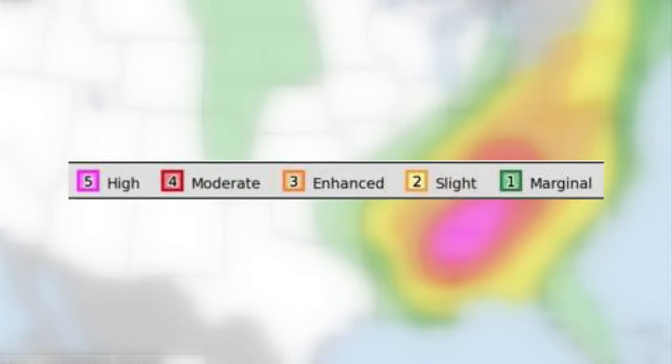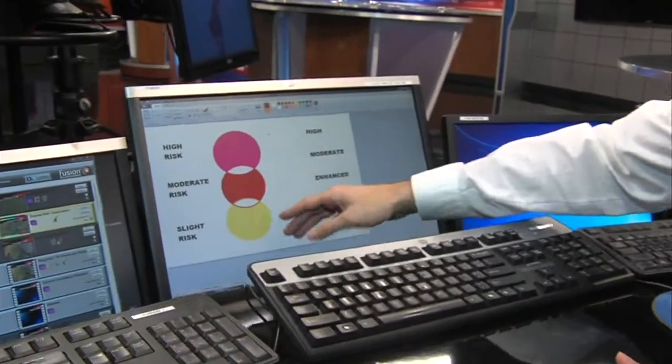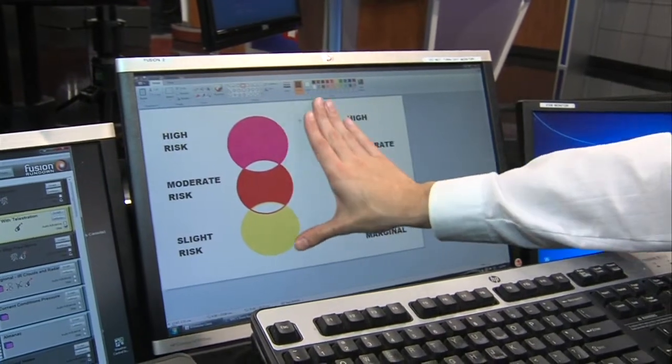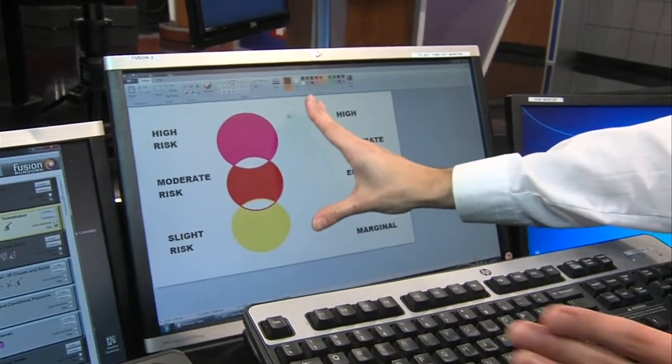You can see the new breakdown here, where marginal is the first level, and enhanced is added between slight and moderate risk. Now, this can be a little confusing, so let me try to draw a picture for you. We have yellow, which represents a slight risk; moderate risk at red; and pink at high risk. This is what is in place currently.